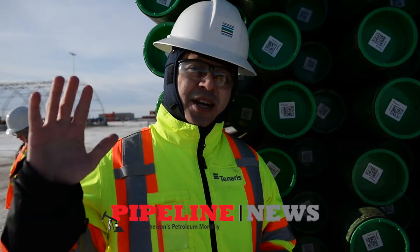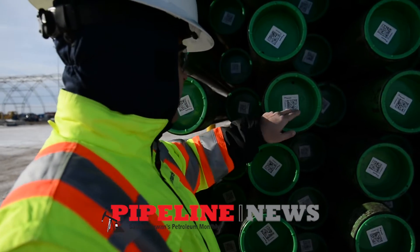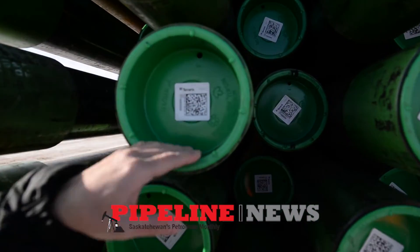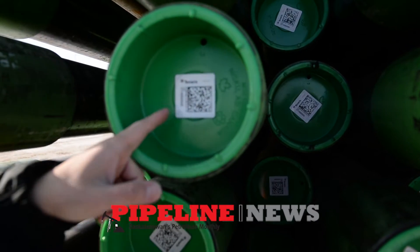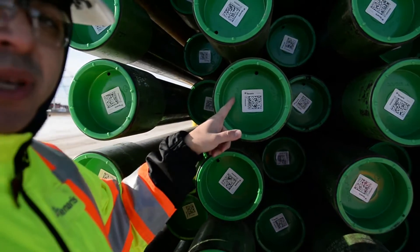Hi, I'm Heran from Tenaris BFA. What we have here is a pipe tracer tag. Everything that you need to know about the pipe is here in this tag. We have a 2D formation as well as an RFID chip inside.